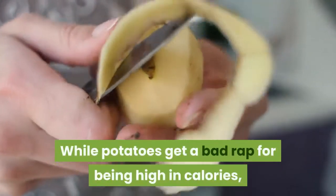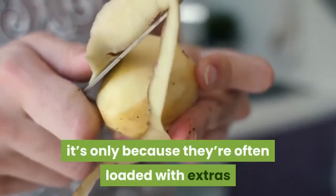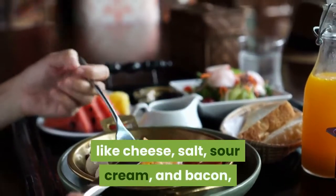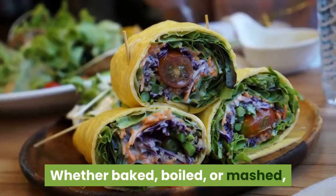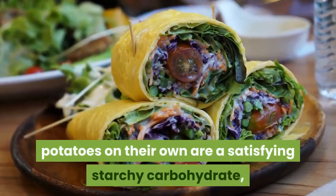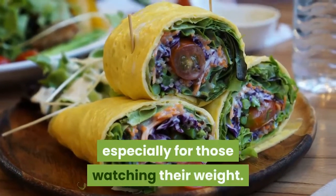While potatoes get a bad rap for being high in calories, it's only because they're often loaded with extras like cheese, salt, sour cream, and bacon, which pack on added fats and oils. Whether baked, boiled, or mashed, potatoes on their own are a satisfying starchy carbohydrate, especially for those watching their weight.